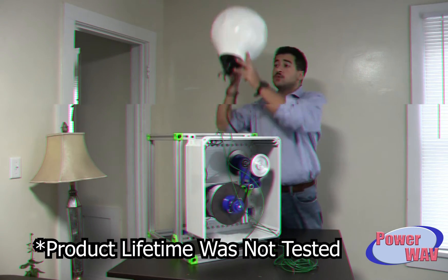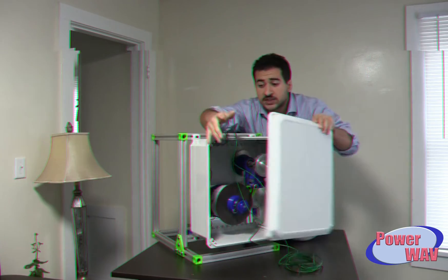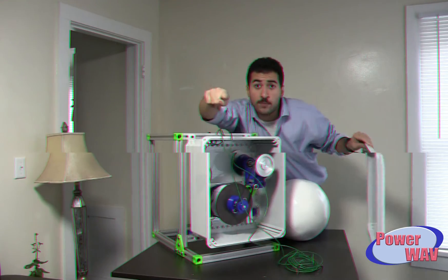When the wave hits, this buoy moves up and down, moving this generator inside of our IP67 enclosure. Boom! You got power!